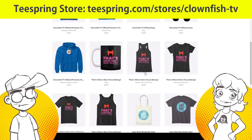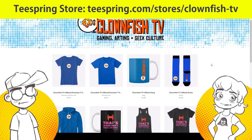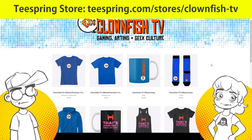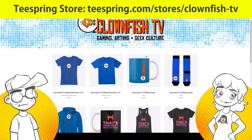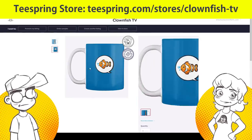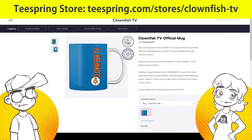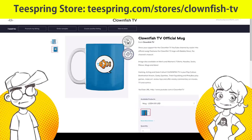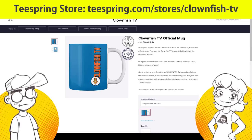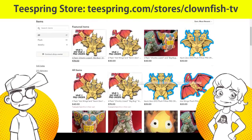Some of the Teespring designs include 'That's where men's faces belong' and 'I just want brushable hair.' I have some new ones with quotes that were hilarious, and I have to do the drawings for them. We're going to have new merch. This mug is actually very high quality — thanks to Mama and Papa Sparkles. That's the showing; we don't do it very often, but it's the easiest way to help the channel.